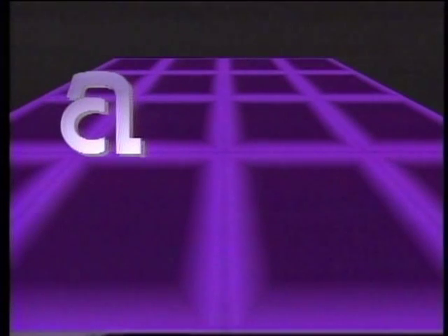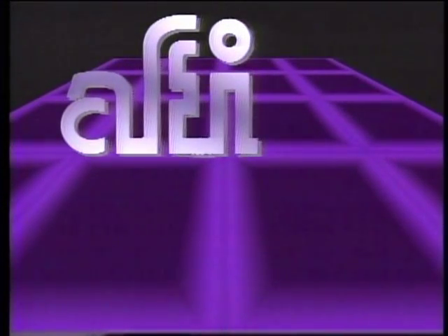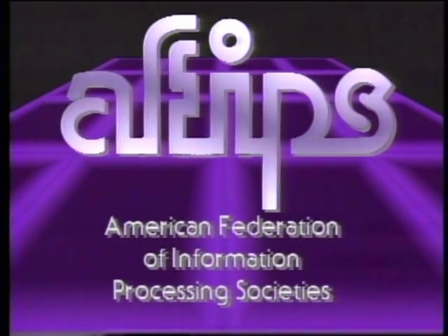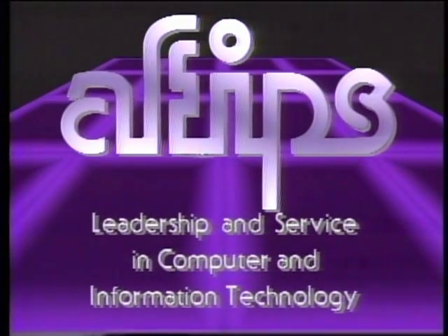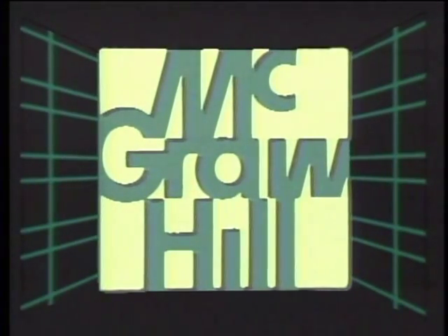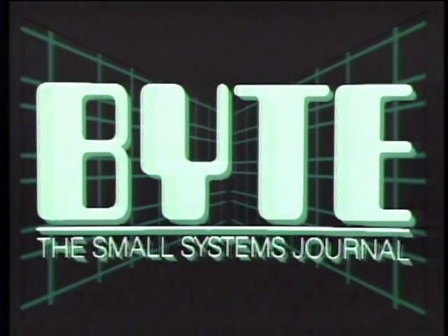The Computer Chronicles is made possible in part by grants from AFIPS, the American Federation of Information Processing Societies, a non-profit federation of 11 national societies for computer professionals. AFIPS: Leadership and Service in Computer and Information Technology. Initial funding is provided by McGraw-Hill, publishers of Byte. Byte's detailed technical articles on new hardware, software, and languages cover the latest in microcomputer technology worldwide. Byte, the international standard.